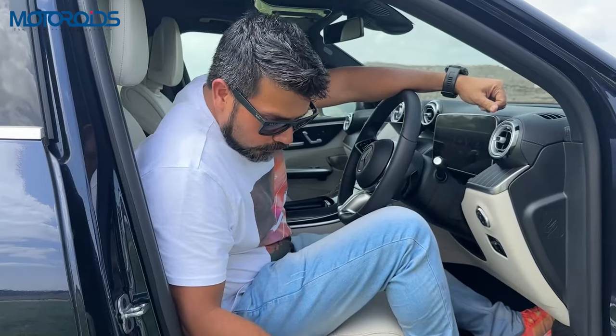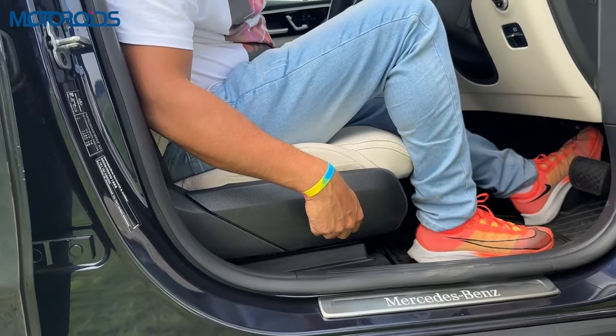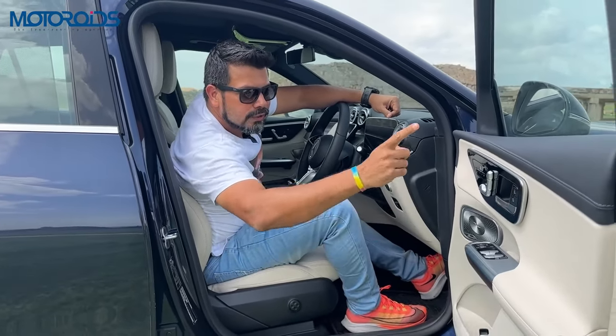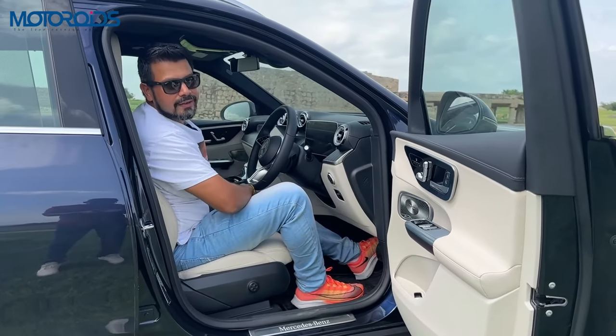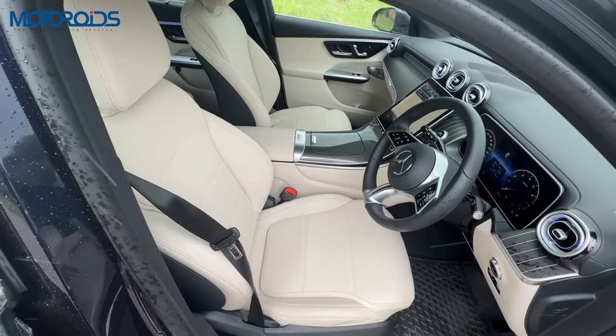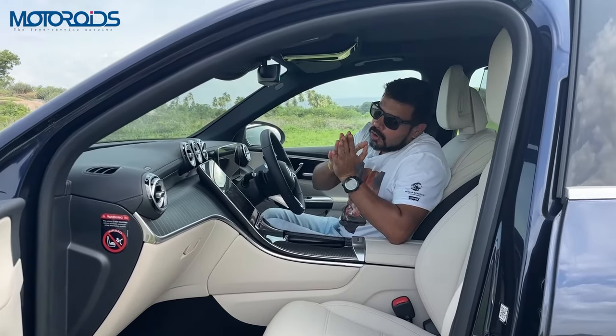Before we do that, you'd do well to know that this car comes with electric four-way lumbar support. The great thing is that all the controls you see here for the driver are there for the passenger as well. The upholstery you see here is in beige but you can also have it ordered in black or brown according to your requirement.